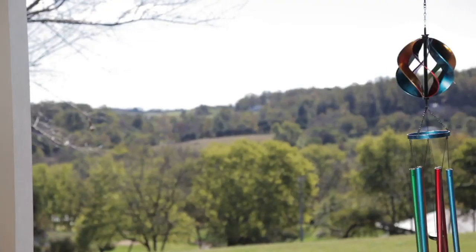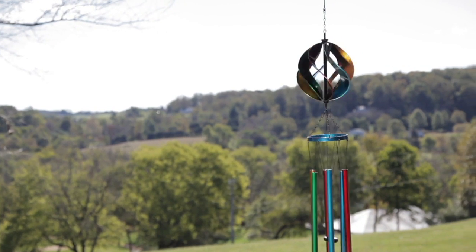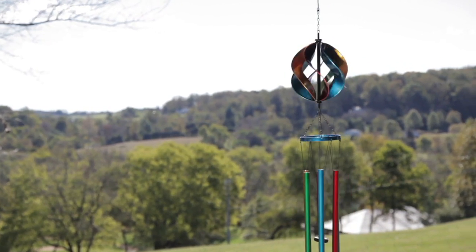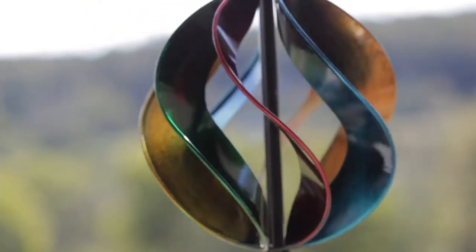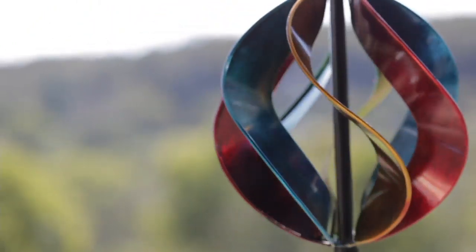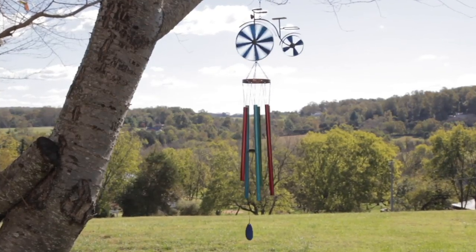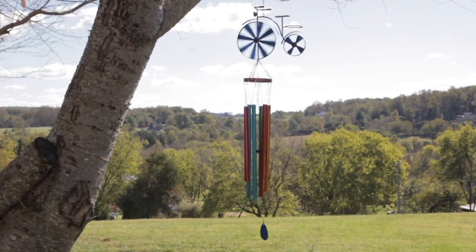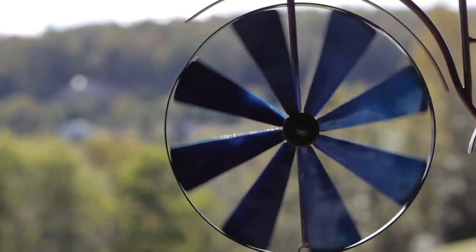Our last day in outdoor living, but I'm so glad we can give you one look at a wind spinner from this brand. It's one of the things they're best known for, but this is a completely different take on it. Instead of the traditional wind spinner that stakes into the ground, this one will hang, not only providing the movement and the color we love from their other spinners, but this also delivers on sound.